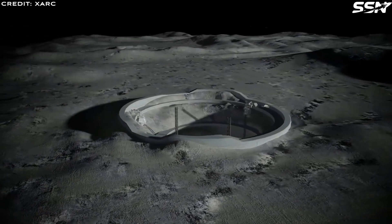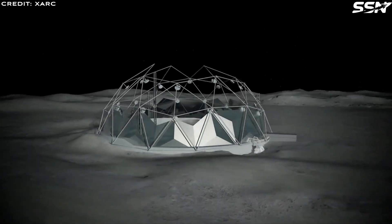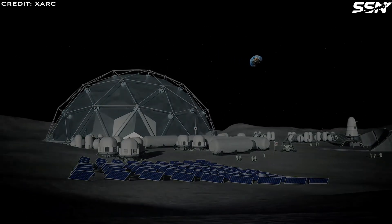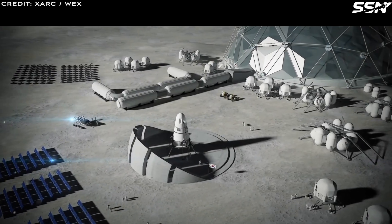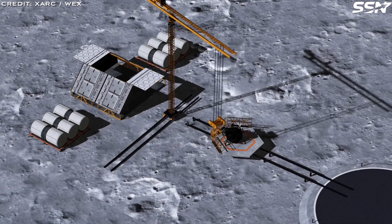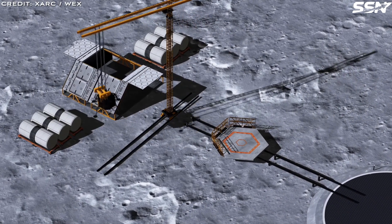Skylights add a remarkable touch. By capping these natural windows with transparent domes, lunar residents can peer at Earth's blue glow or bask in sunlight, blending the safety of a lava tube with the beauty of the lunar view. Far more than mere shelters, lunar lava tubes are gateways to a permanent lunar presence. With resources at hand and protection from the Moon's harsh surface, these ancient tunnels could transform our lunar dreams into reality.